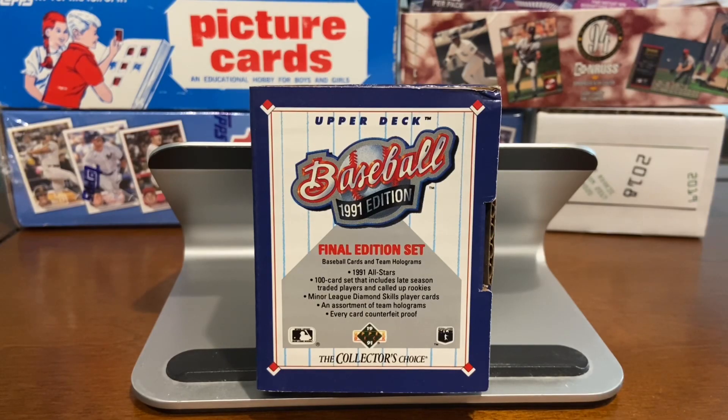Hello again everybody, Wayback Sports Cards. Right in front of you is the 1991 Upper Deck Baseball Final Edition set, and we're going to unbox this today. I bought a series — Score, Tops, Fleer — a bunch of traded rookie sets, and this is one of them that I got: the 1991 Final Edition set of Upper Deck.